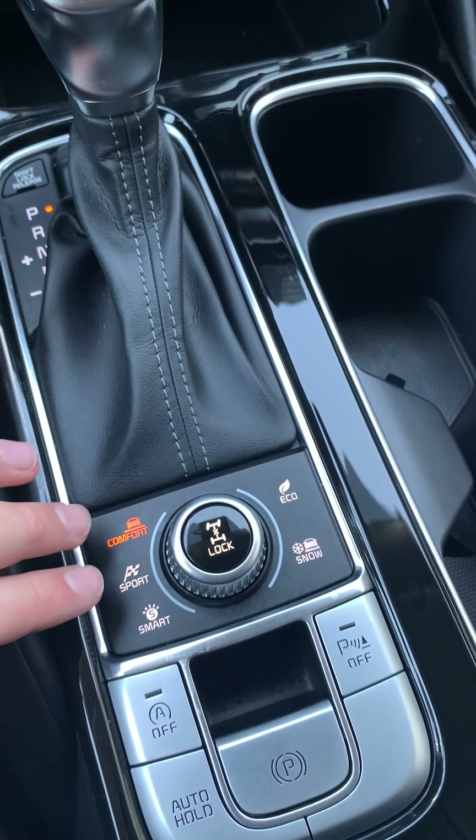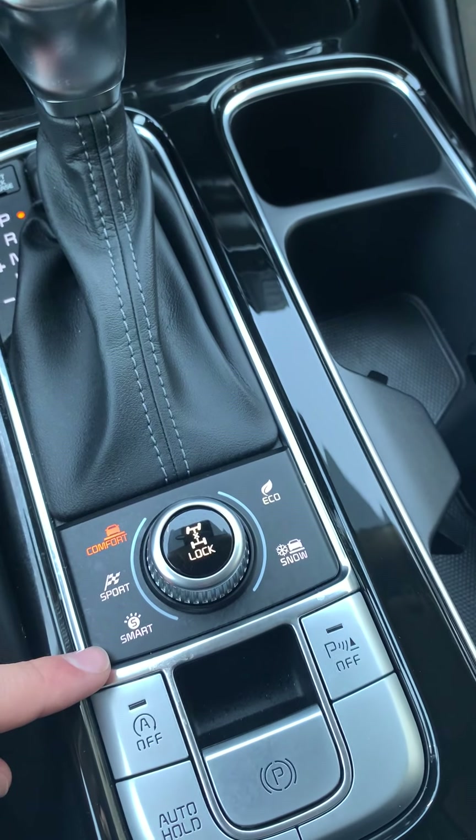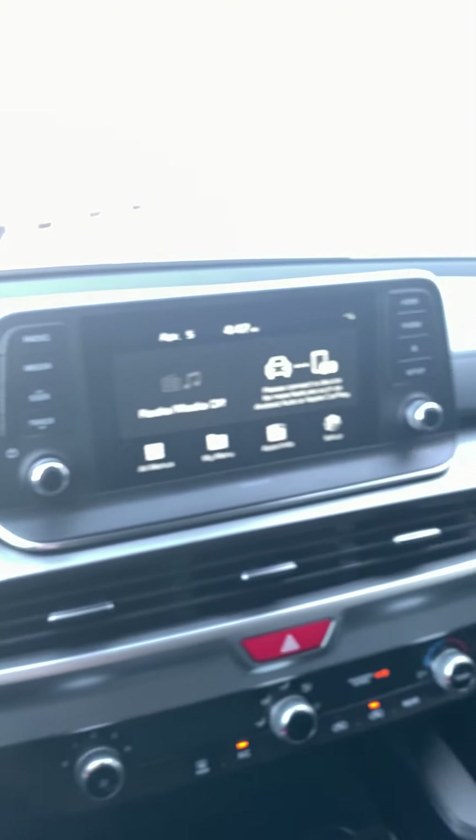All your climate control settings are there in the middle. This vehicle also has five drive modes: comfort, sport, smart, eco, and snow — all pretty self-explanatory. And you've got your differential lock to lock the vehicle in all-wheel drive.